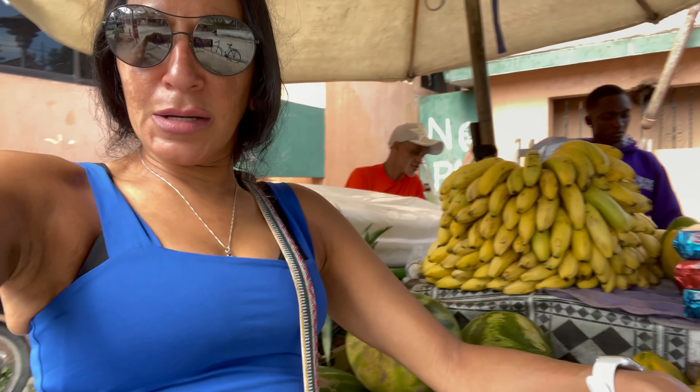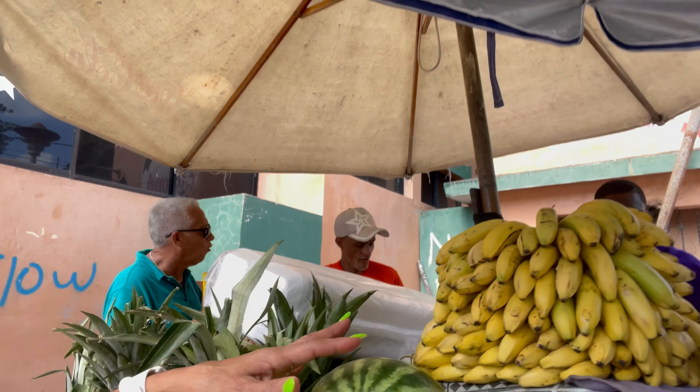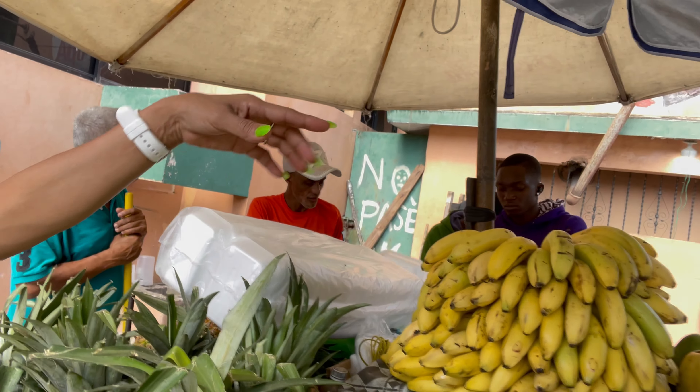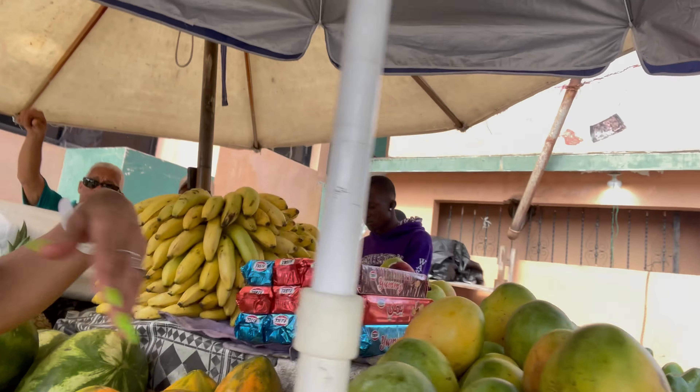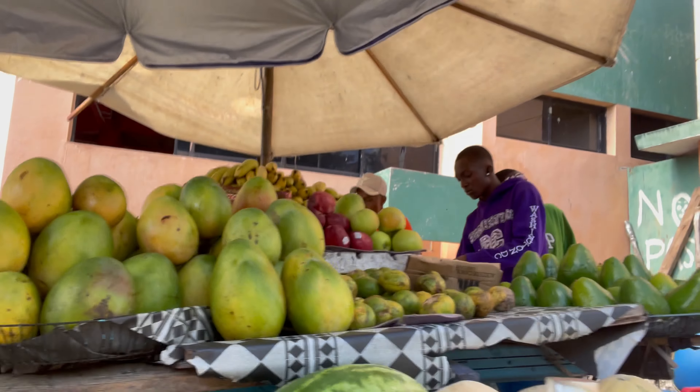You can cut it, you can sweeten it, make candy with it. This is the watermelon here, pineapples, you can see bananas, and they also have some cookies here — we have the yellow ones and the chocolate ones.